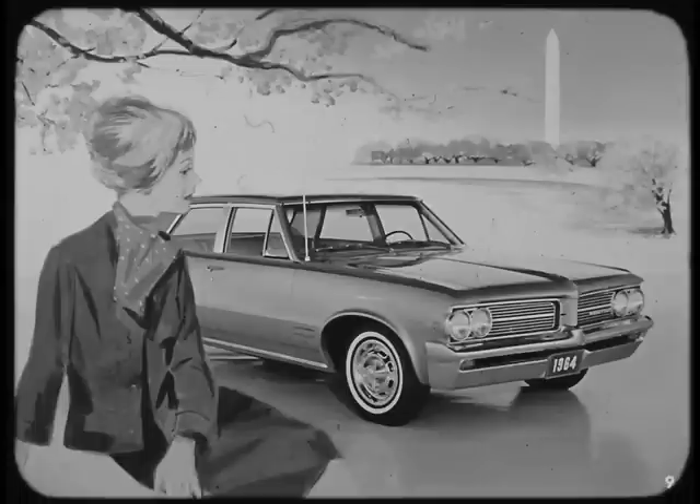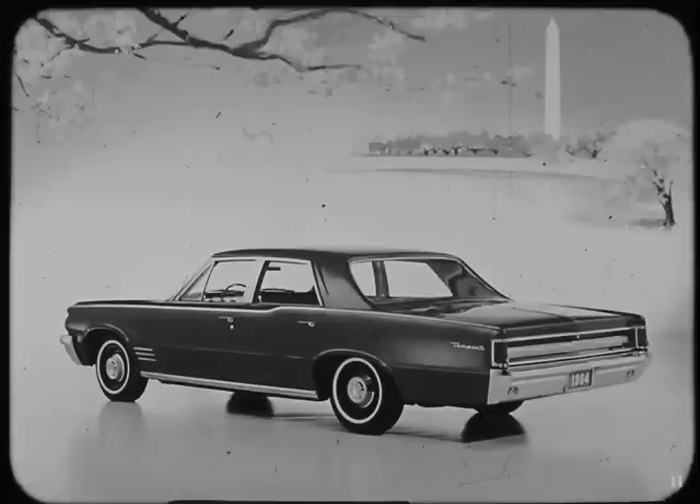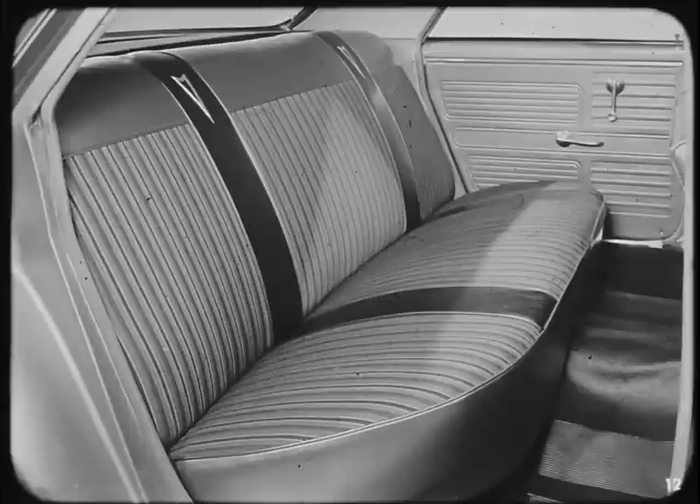Let's look first at the brand new Tempest series — the car for those who want traditional Pontiac quality at low initial cost. This new series is available in three body styles: the Tempest Sports Coupe, lithe and clean-lined, all Pontiac from its new massive front bumper to its solidly substantial rear bumper; the Tempest four-door sedan, just the car for those who want the convenience and comfort of four doors; and the Tempest Safari, beautifully styled for passenger comfort and utility.